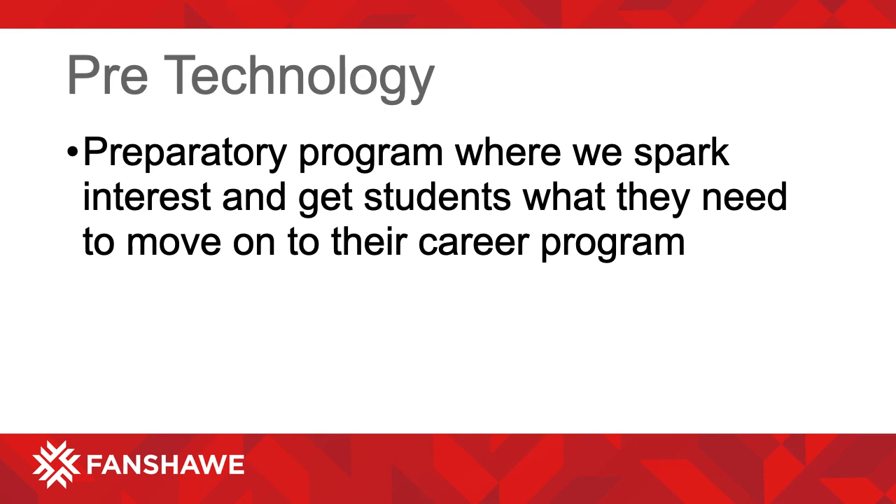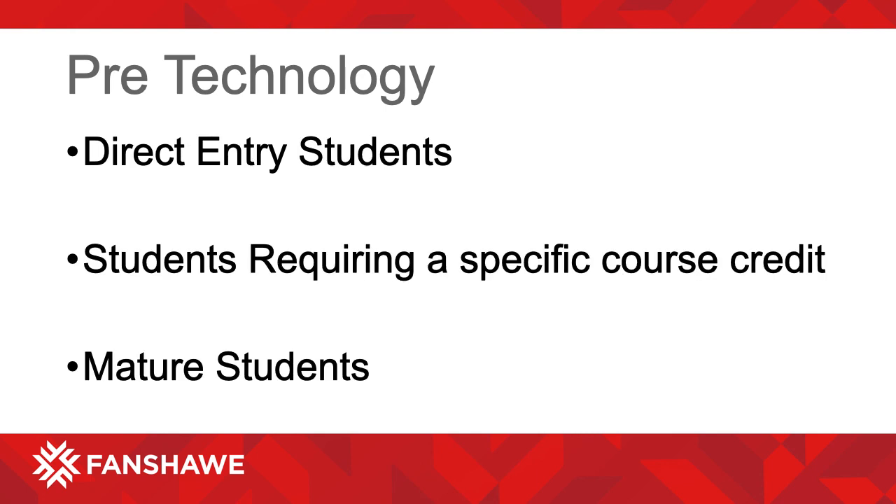The Pre-Technology program is a preparatory program where we spark interest and get students what they need to move on to their career program. The majority of students coming into Pre-Technology will be direct entry students coming directly from high school. We also have students who come into the program to complete a required course — maybe a math, chemistry, or physics — allowing them into their career program. We also have mature students using the Pre-Technology program to help them select a new career path.